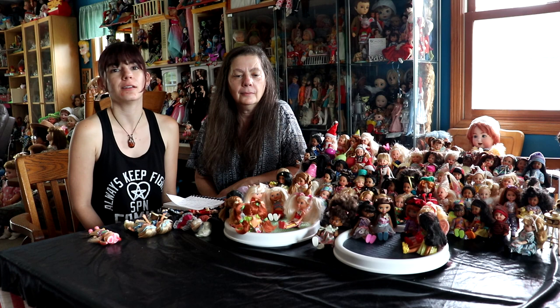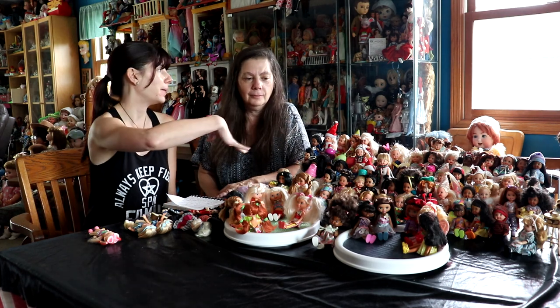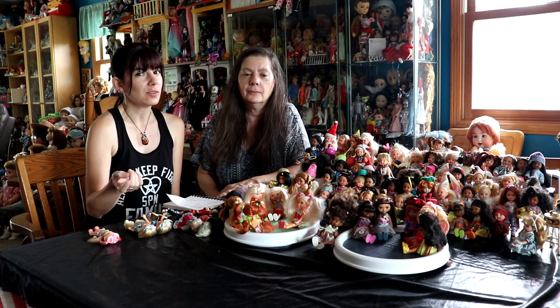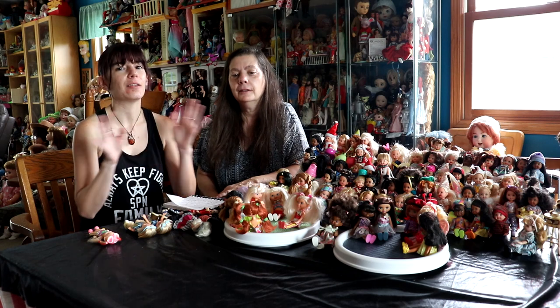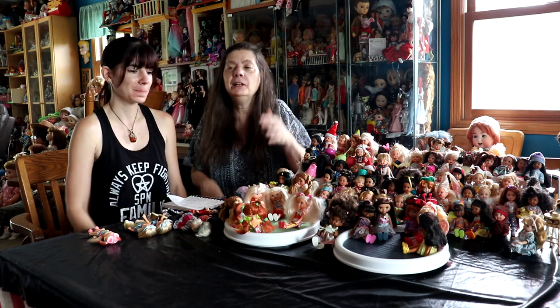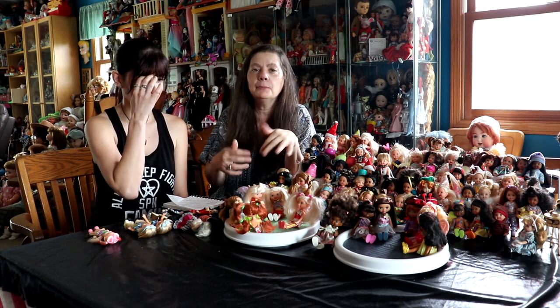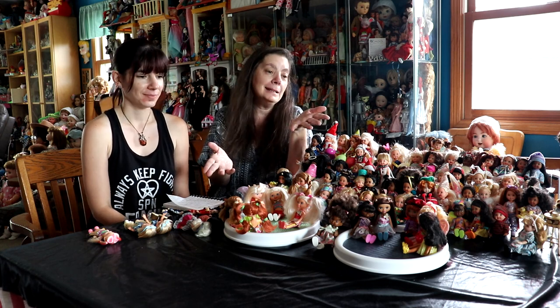If you're looking to get into Kellys but don't want to collect the whole back catalog, just look for the lemonhead Kellys. If it's a collector selling it, you can just type in 'lemonhead Kellys' and they'll pop up. I think of it as a different line entirely — not a Kelly but the Sweetsville line — so if I think of it that way, I don't mind as much.